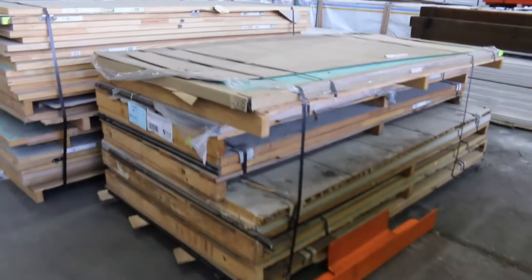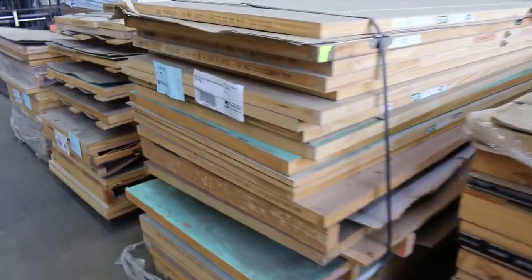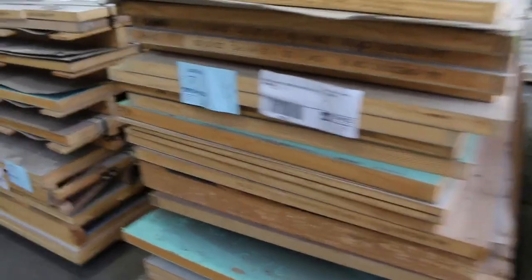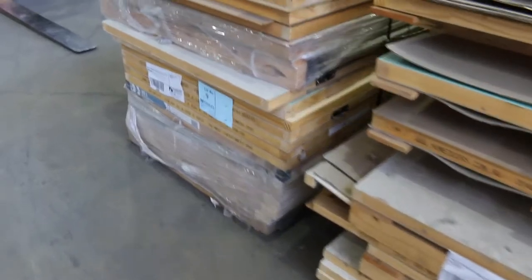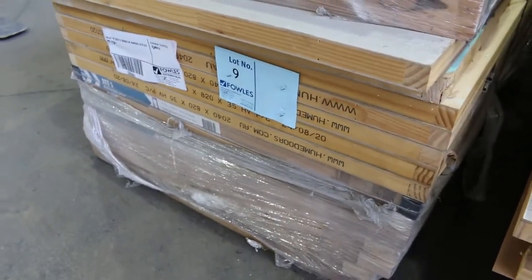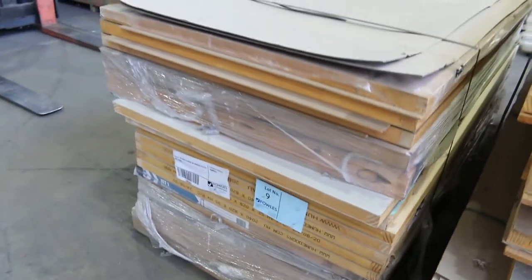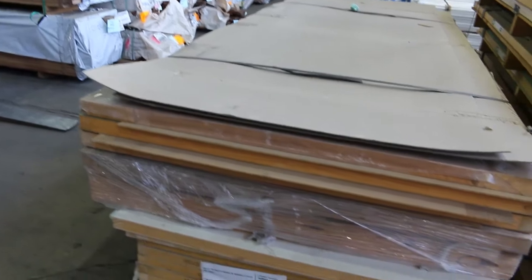All the way through to lot number nine there. Great big glazed entrance door there in lot number six I can see. And eight - some JST-1 doors in that one there, lot number nine. Some not bad pallets in amongst this lot. The doors are unreserved, guys, so have a crack at those.